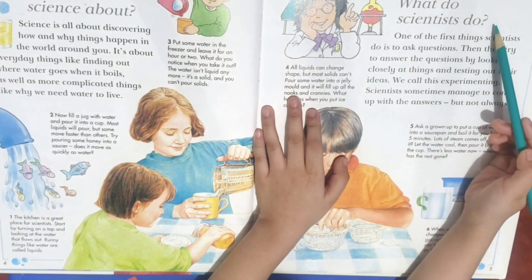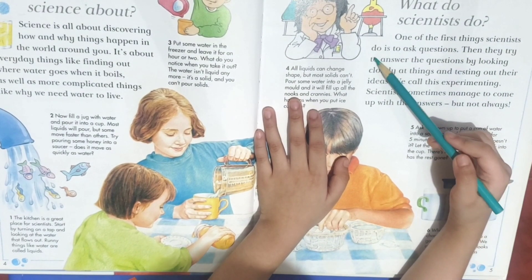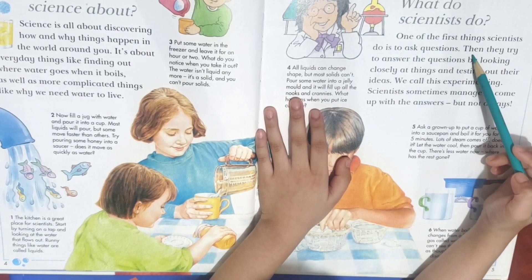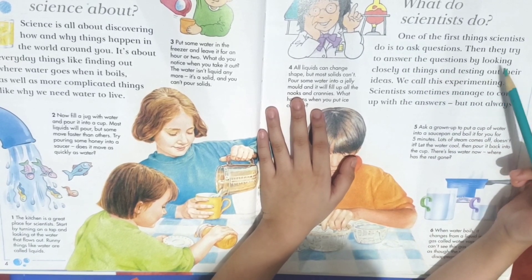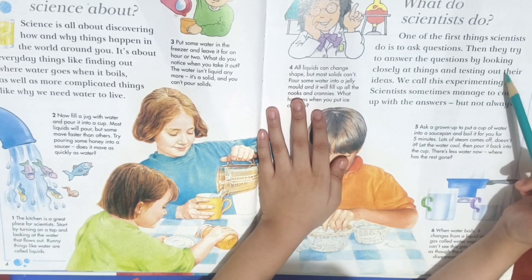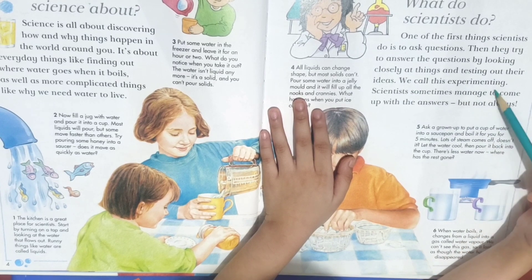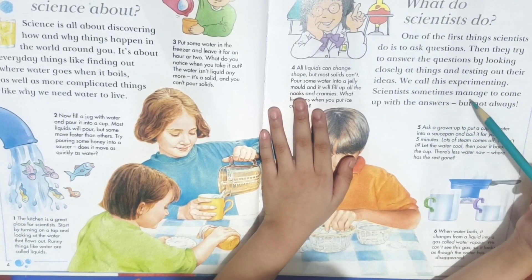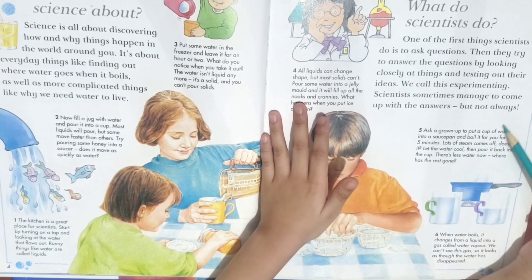What do scientists do? One of the first things scientists do is to ask questions. Then they try to answer the questions by looking closely at things and testing out their ideas. We call this experimenting. Scientists sometimes manage to come up with the answers, but not always.